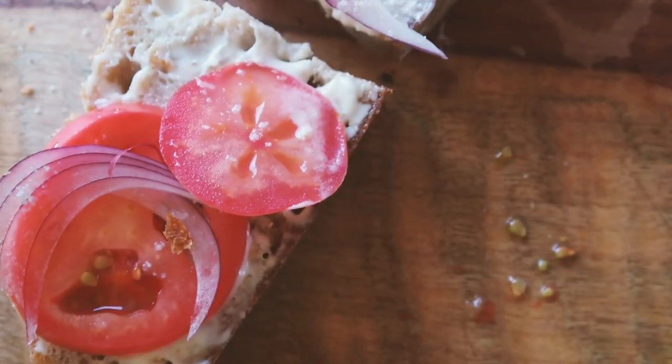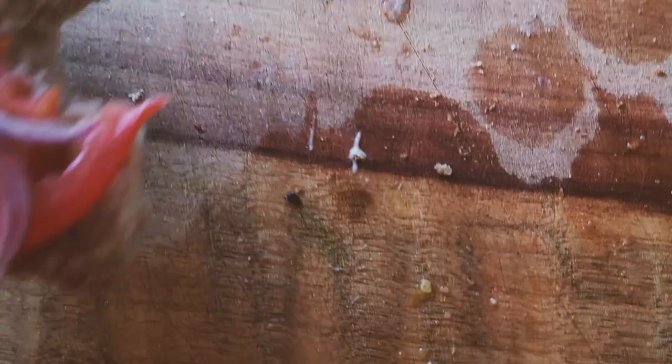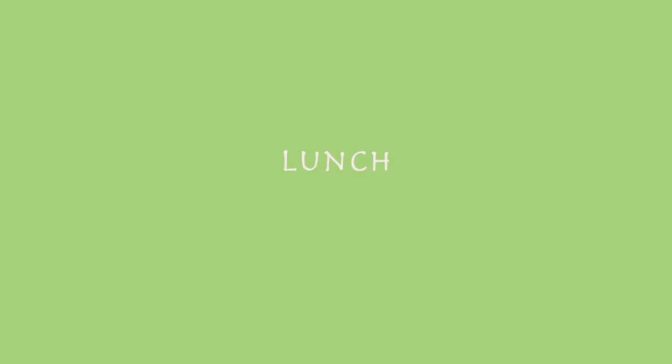Zach decided to make us some bread with vegan mayonnaise, some sliced tomato, and just a little bit of red onion. It truly is the simple foods that make my taste buds go crazy.